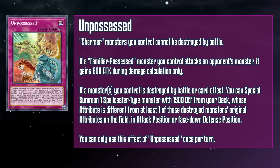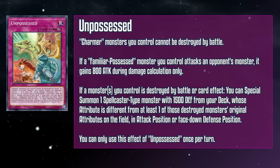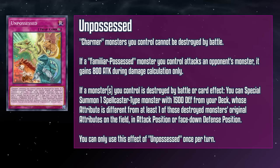Unpossessed is a continuous trap card that keeps Charmer monsters you control from being destroyed by battle. If a Familiar Possessed monster you control attacks an opponent's monster, it gains 800 attack during damage calculation only. And if any number of monsters you control are destroyed by battle or card effect, you can special summon a spellcaster monster with 1500 defense from your deck whose attribute is different from at least one of those destroyed monsters' original attributes. This card does a lot — it keeps your Charmer monsters from being destroyed by battle, which was one of the big complaints, and ensures the flip effect has a chance to go off. The attack boost turns our Familiar Possessed into 2650 attack beatsticks even without any boosts from the continuous spell, and this counts our Link monsters as well.